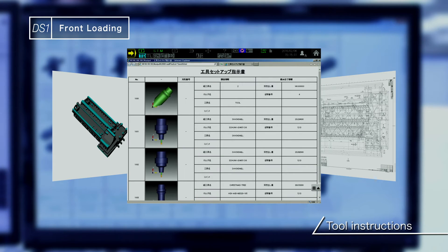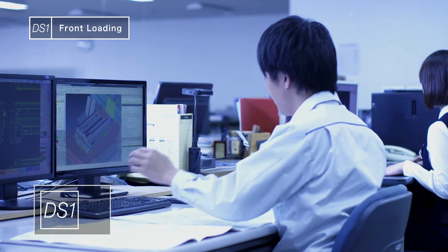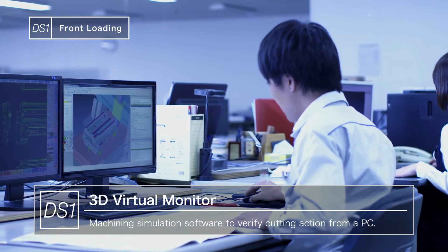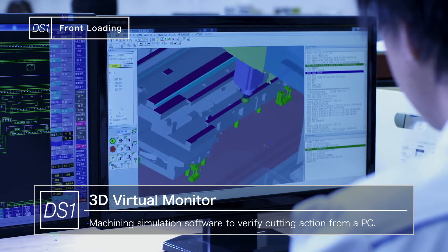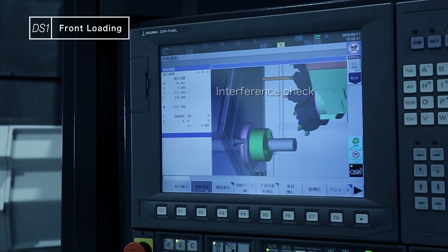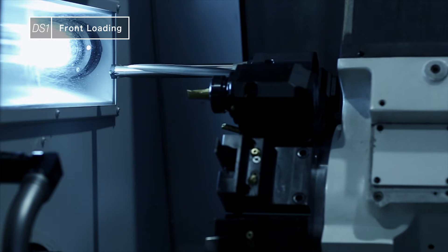That means set up at the machines in the shop is minimal. The key requirement here is Okuma's simulation software, 3D Virtual Monitor. It's just like checking machine operations from your office computer. Actual cutting can begin with a high level of confidence.